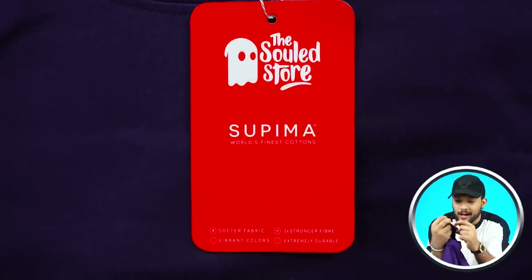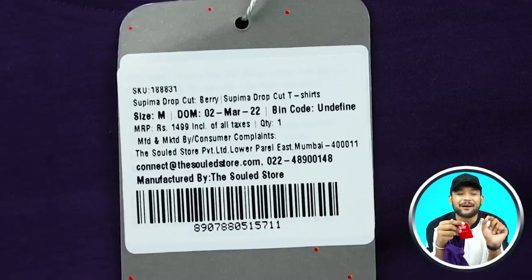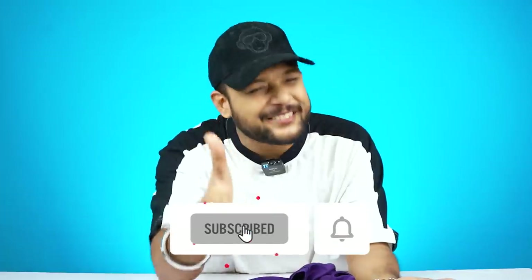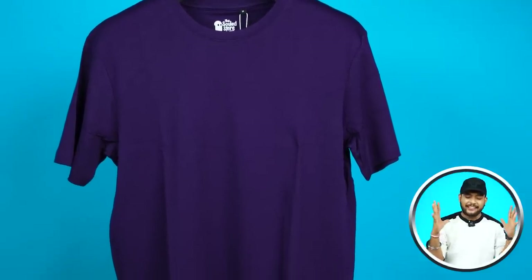The next t-shirt is very nice. You will get 'The Soul Store' written on it, and below it says 'Supima — World's Finest Cotton.' The MRP is ₹1500. This is a Supima cotton t-shirt. Make sure to subscribe so you don't miss the upcoming videos. It is a full solid color t-shirt and if you keep it simple, you will look very solid and clean.